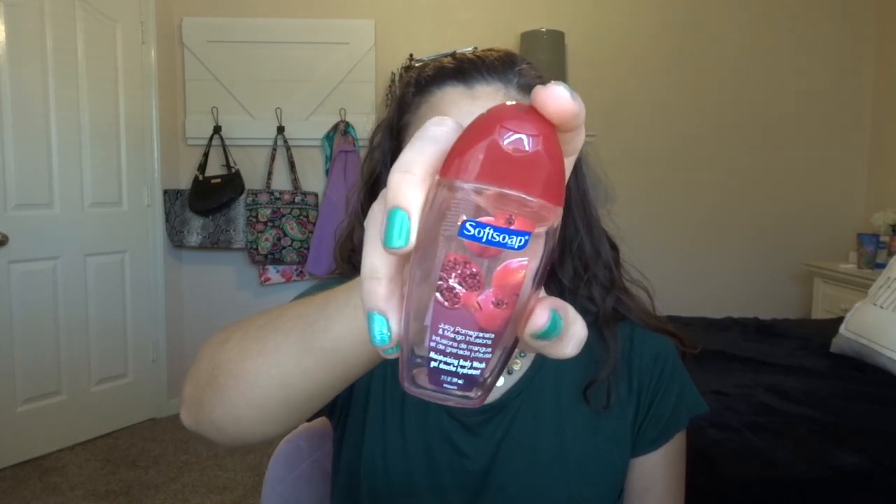The next thing I have is not Bath and Body Works, but it is this Soft Soap Juicy Pomegranate body wash. I had this leftover from like a few trips — it had just been sitting in my collection and I was sick of having it. So I just used it up. I really only had like this much left of it. Just finished that off and that was fine.